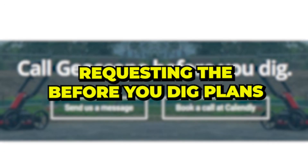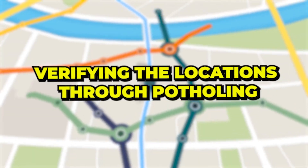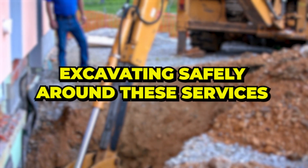In all seriousness, utilizing the locating phase correctly is a major component of any excavation project. Following the process of requesting the before-you-dig plans, finding the pipes and cables through locating, verifying the locations through potholing, and excavating safely around these services is the best way to keep your job on budget and on time. All these steps go hand in hand, and having professionals manage this is honestly the best way to find underground pipes and cables. If you want to see what the best locating method is, you might want to check out what's coming up next.